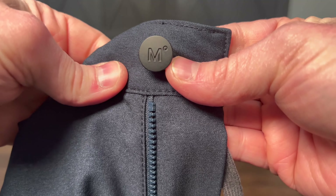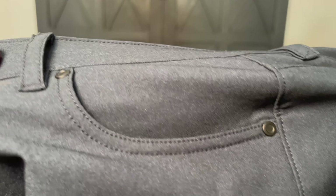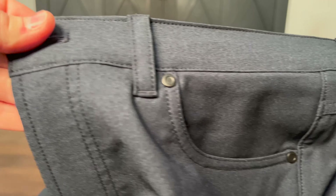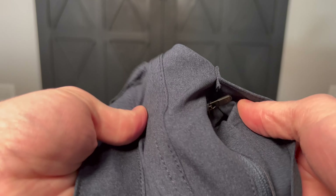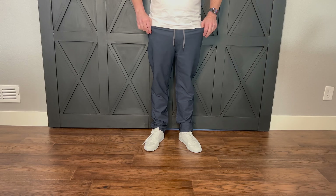They don't have a gusset — that's about the only other thing I could find wrong with them besides the length. But you can easily get that fixed for like 10 bucks at a tailor. They are made from mostly Primeflex polyester, and the rest is just regular polyester. It's got that timeless look of denim with a lightweight feel, and four times the stretch of regular denim.